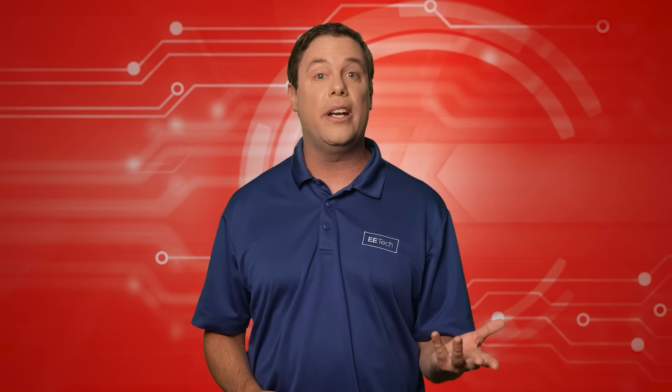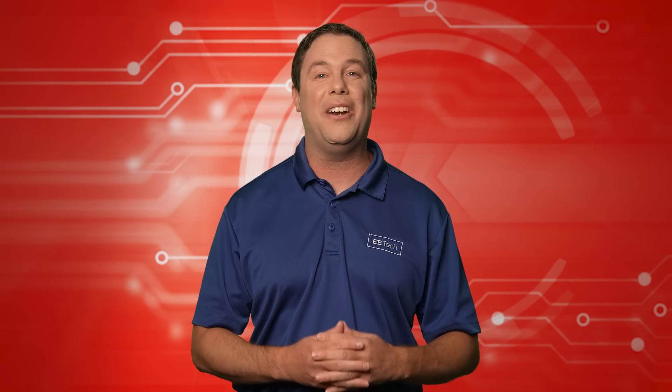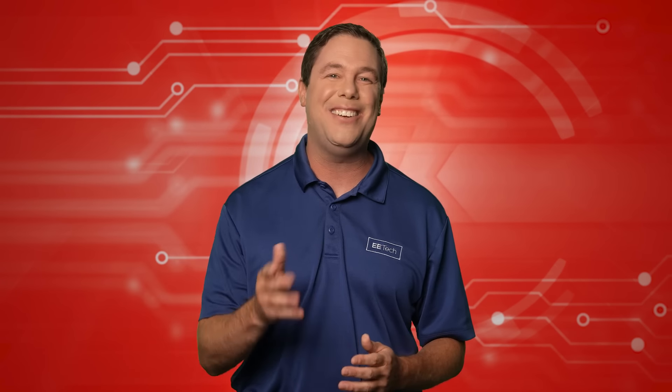And that'll do it for this edition of Automator's Edge. Head over now to control.com and explore all of our exciting offerings, including our popular engineering forum, textbook volumes, and worksheets — all available for free from engineers for engineers. See you next time.